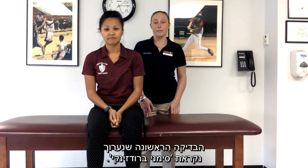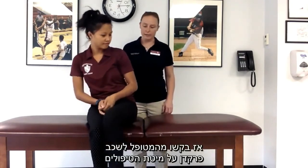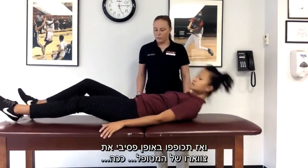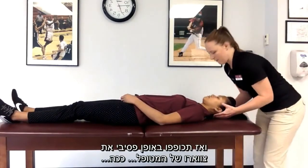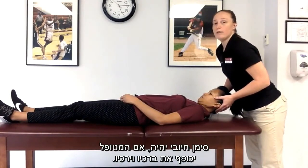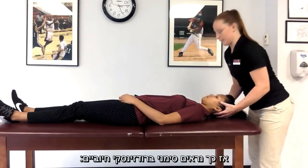The first test we are going to do is called Brudzinski Sign. You ask your patient to lay supine on the table, and you will passively flex their neck as so. A positive sign is when the patient will flex their knees and hips — this is how a positive Brudzinski Sign will look.